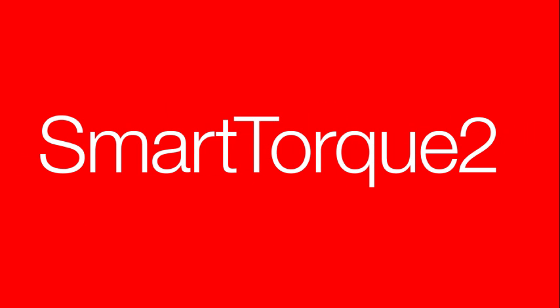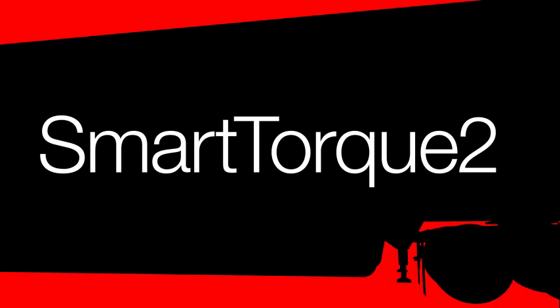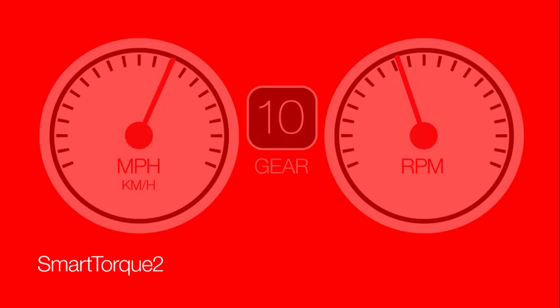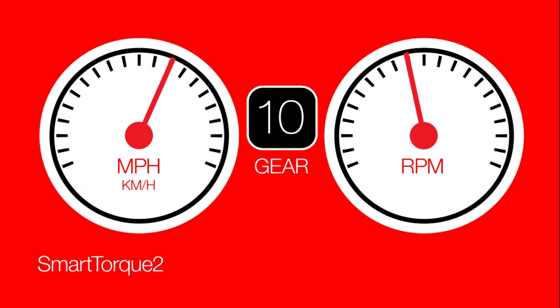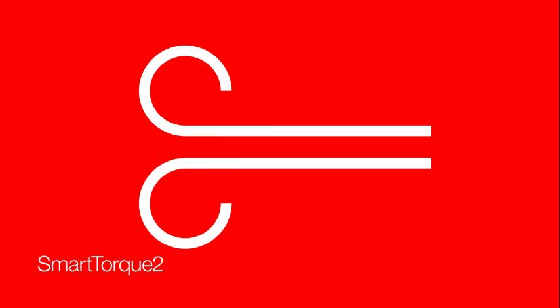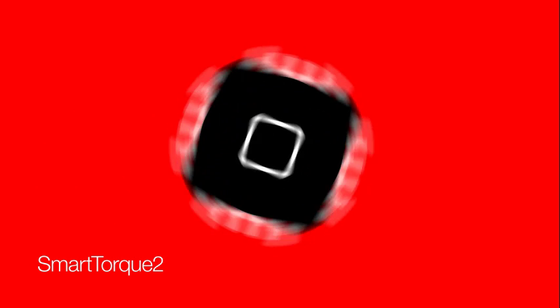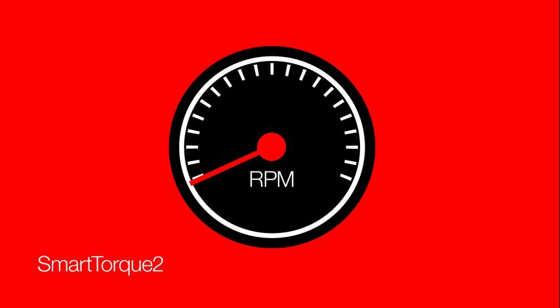SmartTorque 2 is the next generation of torque management technology from Cummins, first introduced on the SmartAdvantage powertrain. SmartTorque 2 senses both the selected gear and overall engine load as a result of gross vehicle weight, aerodynamic drag, and road grade. As these conditions vary, SmartTorque 2 determines the exact amount of torque needed to maintain road speed, ensuring steadier engine operation with more time spent in the sweet spot — the RPM range that achieves the best fuel economy.